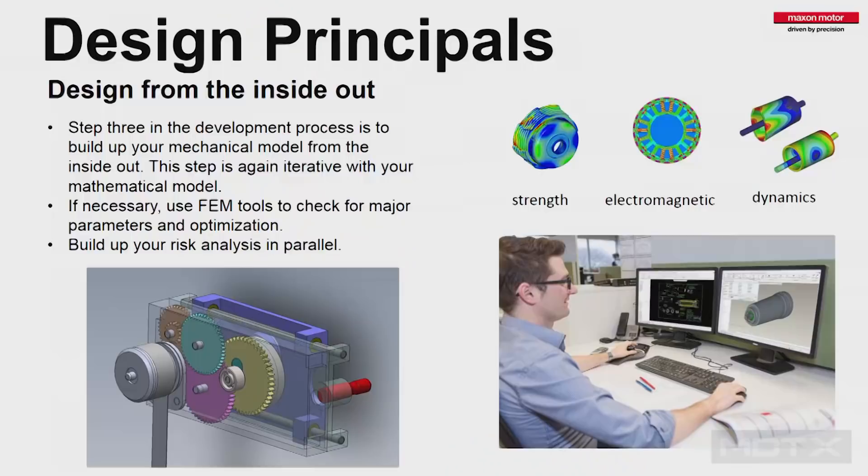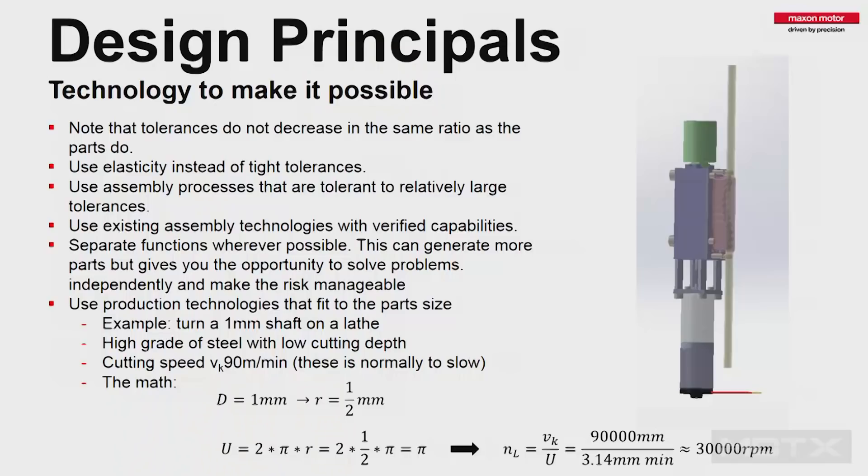If you have concerns regarding strengths and similar issues, FEM analysis is the way to go — start FEM analyses. If you have electromagnetic circuits, run simulations. Dynamical problems can also appear. Always build up a risk analysis in parallel. Whenever you see a critical part, take that part and say: I have a technology risk, I have a design risk — whatever it is. That is typically the input for your design FMEA that you need to do anyway.